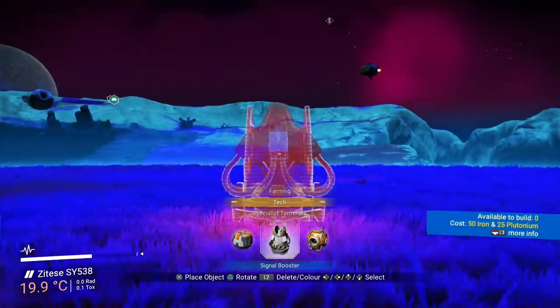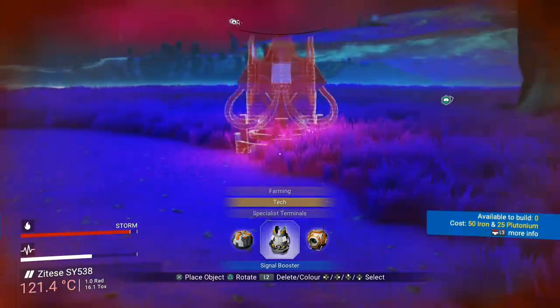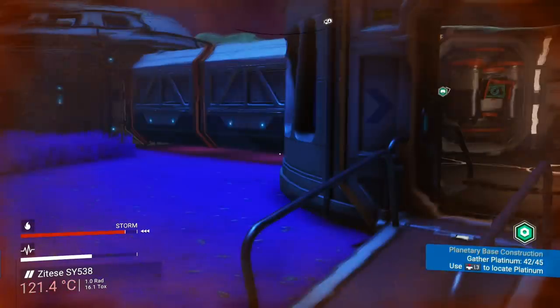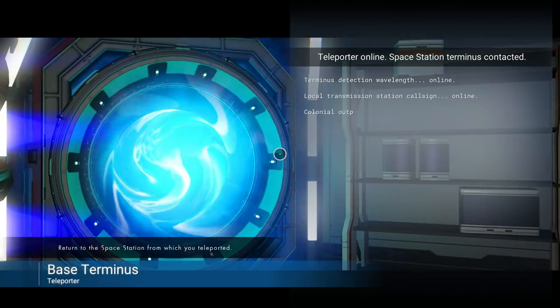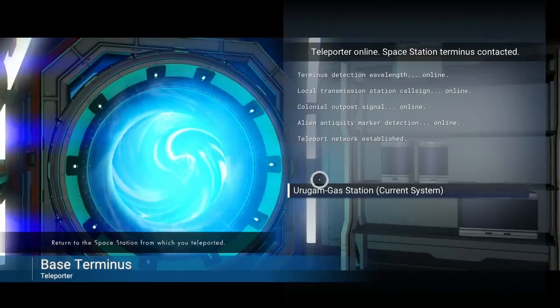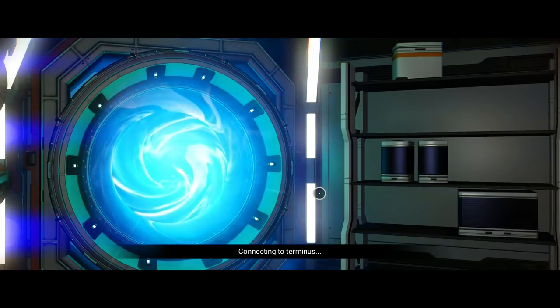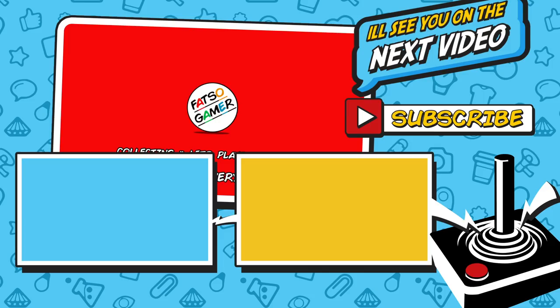That gives you a bit of an introduction into collecting games. I've got six videos planned in this series covering everything individually, posted on a Monday or Tuesday as I put out a new video every two days. Hit the subscribe button and the bell so you get notified. The next video will be on how to buy games — my strategies for buying cheaper, getting them in bulk, and basically building your collection for nothing or making a small profit. Thanks very much for listening, and I look forward to seeing you in the next video.